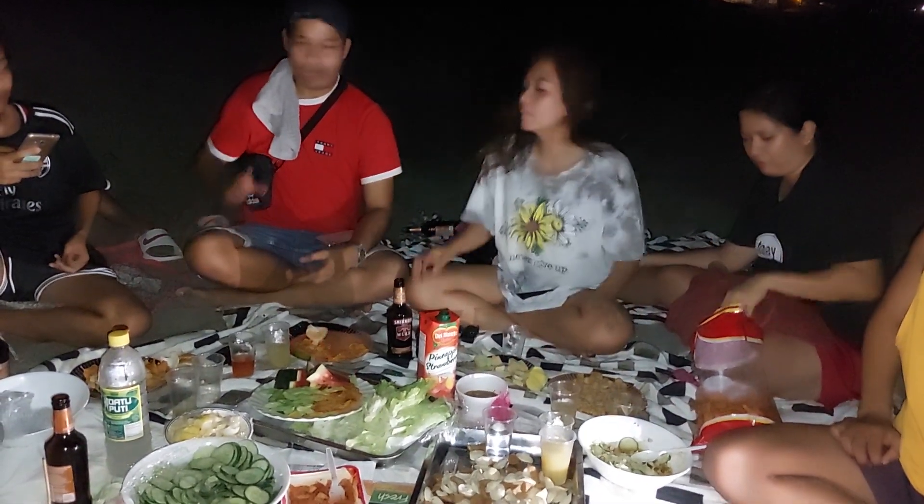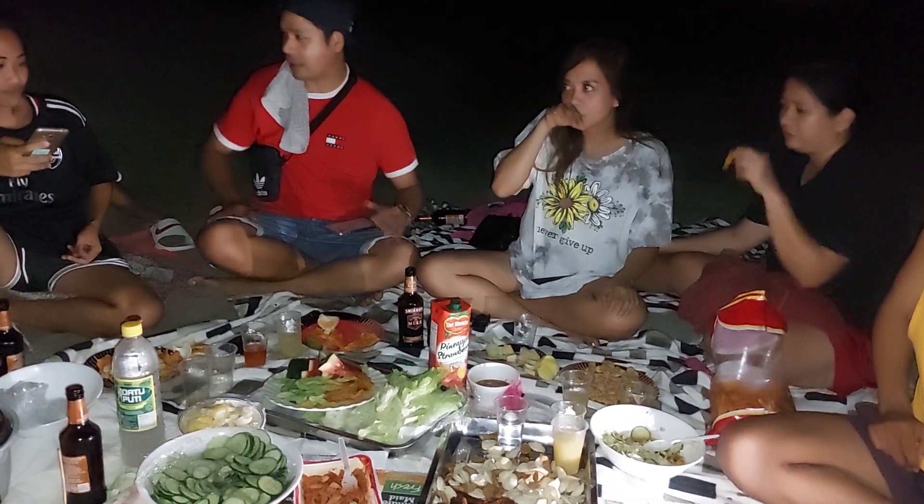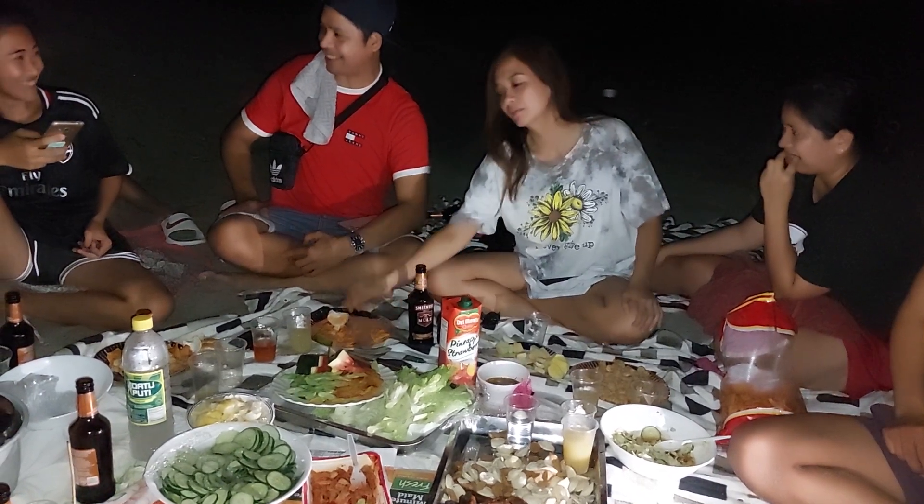One-one-zero-six, one-one-zero-seven, one-one-zero-eight, one-one-zero-nine, one-one-zero, one-one-zero.